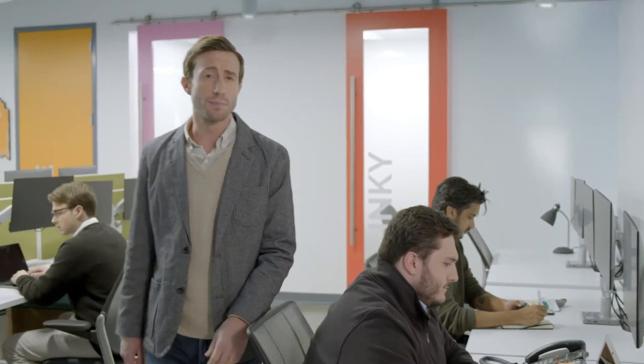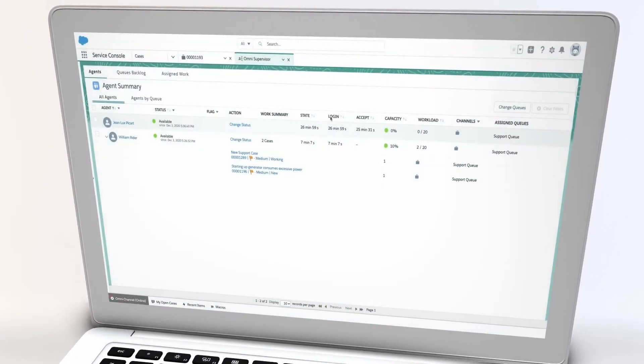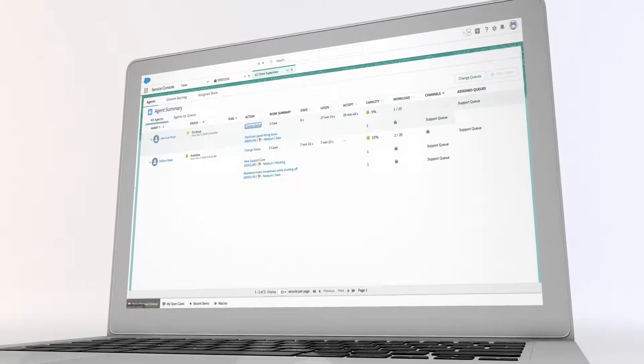Resolving your customers' problems quickly and correctly means keeping them happy. We do this through tracking service-related KPIs, giving you the detailed insights that make agents more effective — powerful data metrics and dashboards, detailed customer case histories, and advanced report-building capabilities that let you quantify problems to find solutions at a glance.